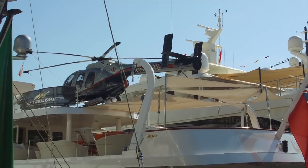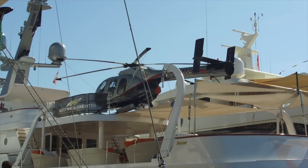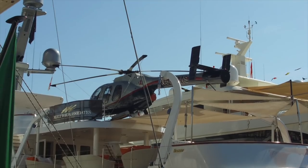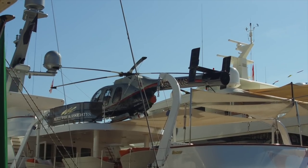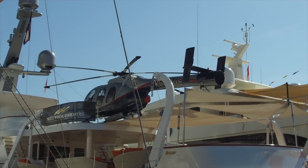There's another yacht with a helicopter on it. I want to point out — it's a McDonnell Douglas, I believe an MD series. It's famous for the NOTAR — N-O-T-A-R — No Tail Rotor.